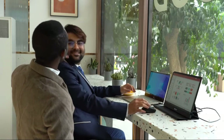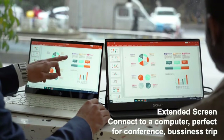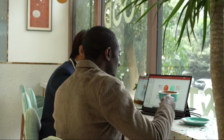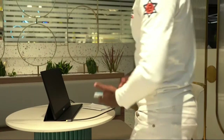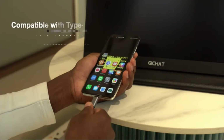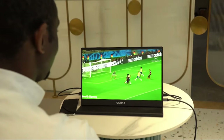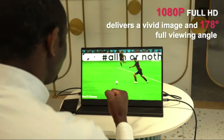Even when viewed from an oblique angle, the picture still presents excellent colors and contrast. The Gitchat Computer Monitor is equipped with a Type-C USB interface for simultaneous power and signal transmission, and is compatible with most laptops, smartphones, PCs, PS4, Xbox One, and Nintendo Switch.